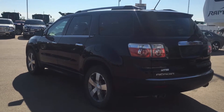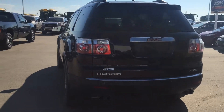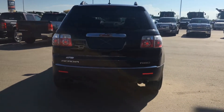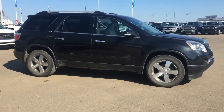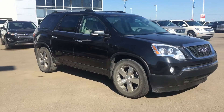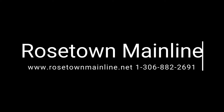It has a 3.6L engine with a 6-speed automatic transmission. PST has been paid on this unit and there's a clean SGI check. Come to Roastown Mainline to take this 2012 GMC Acadia for a test drive.